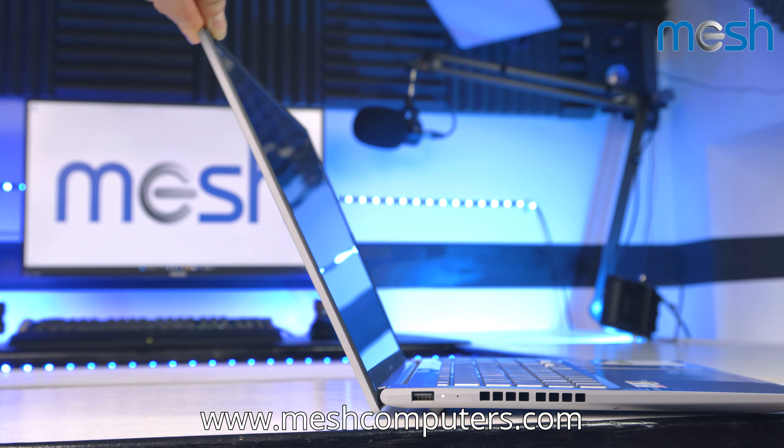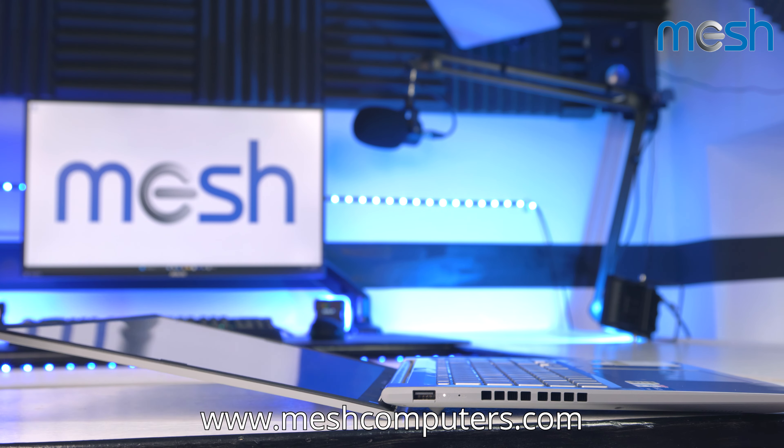You can also lay the laptop completely flat, useful if you need to share your screen with others.